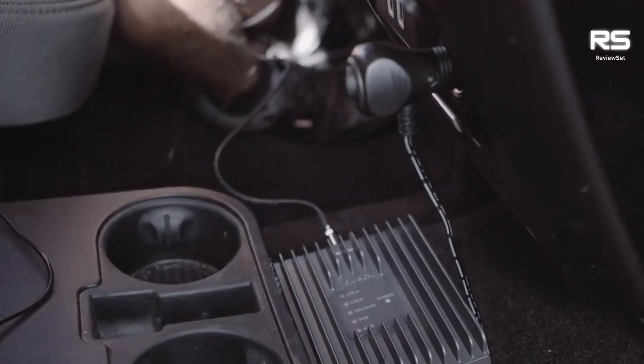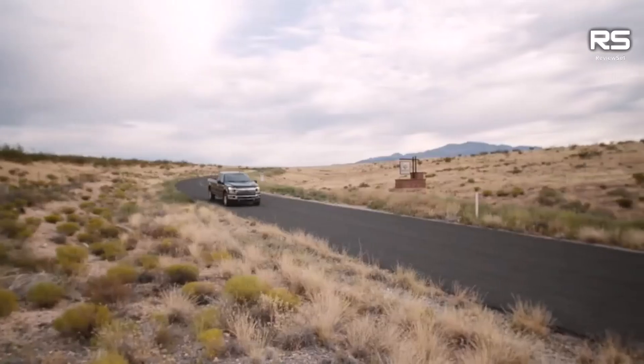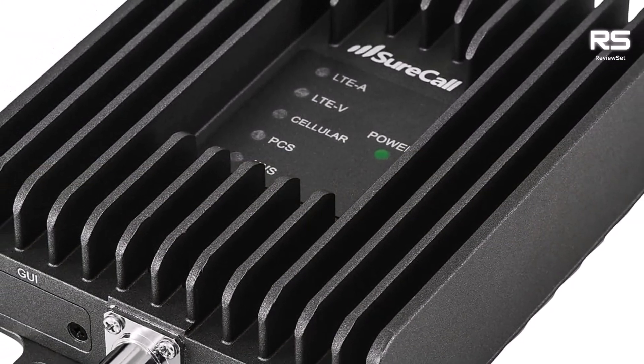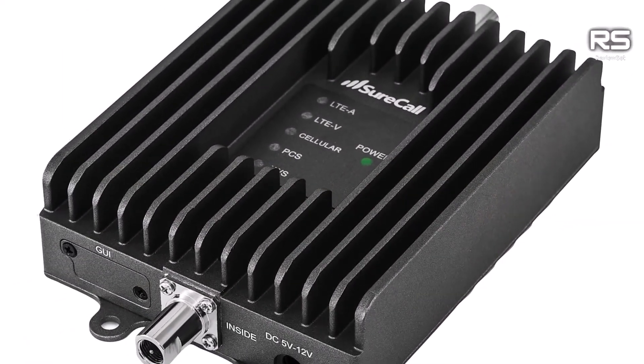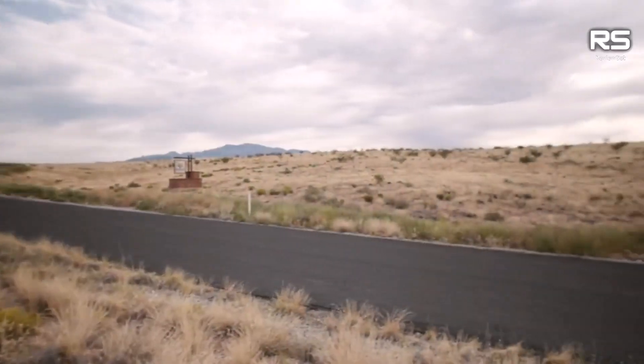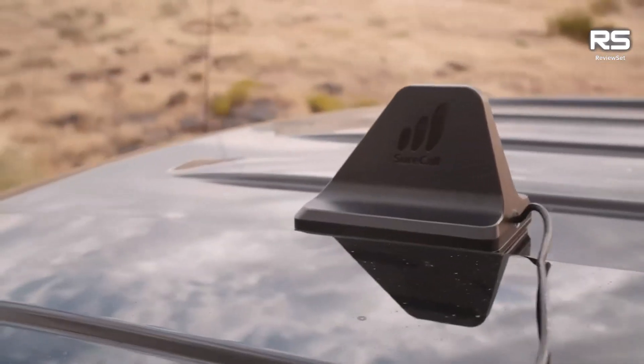Priced at $499, the Fusion 2 Go Max may seem like a premium investment for your vehicle, yet its value becomes evident, particularly for individuals residing in areas with challenging signal landscapes or those whose professions demand steadfast connectivity.